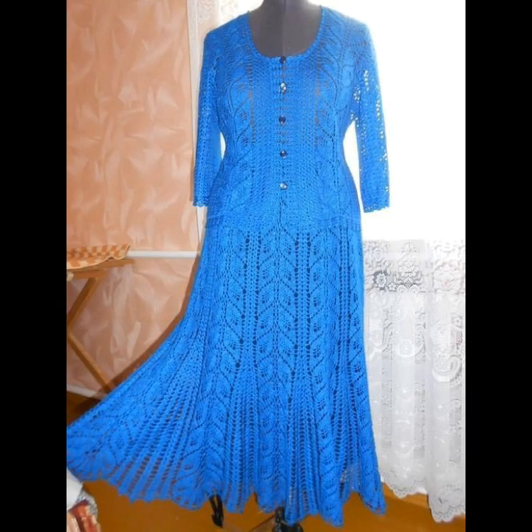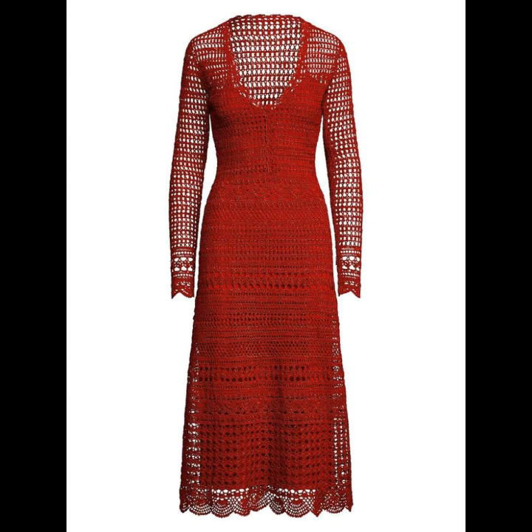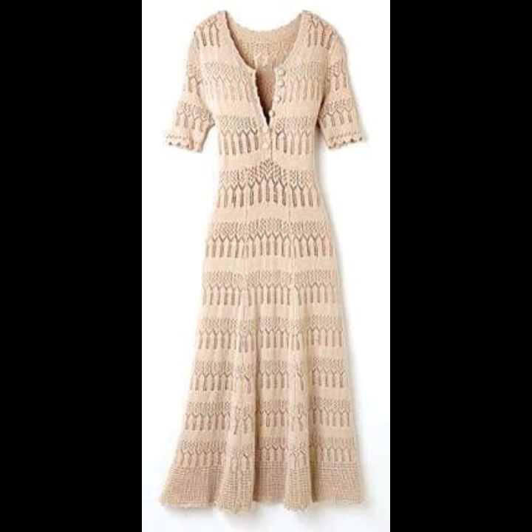Hello friends, hello everyone! Once again, welcome to the Backward Channel Crochet Lovers. Friends, how are you? I hope all will be well. May the Almighty keep you happy, keep your homes inhabited, and may you continue to enjoy like this.